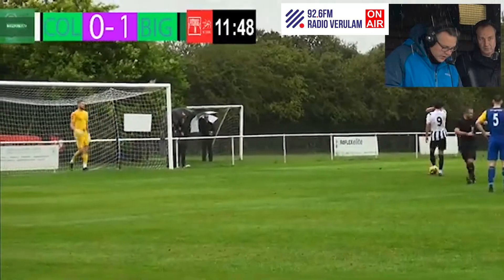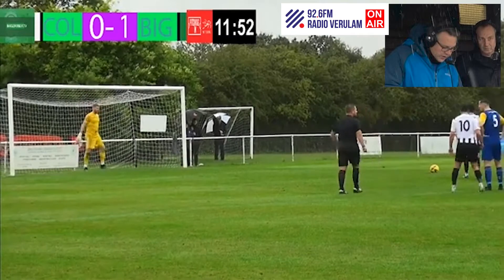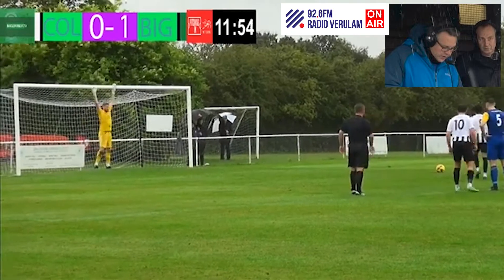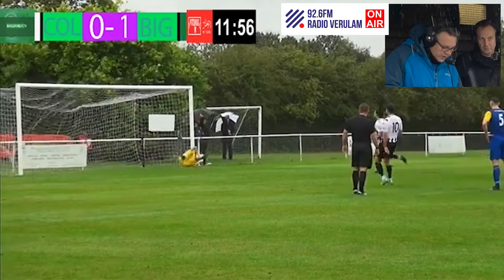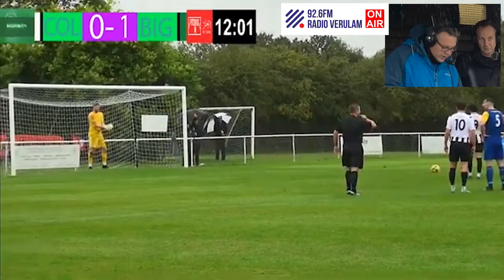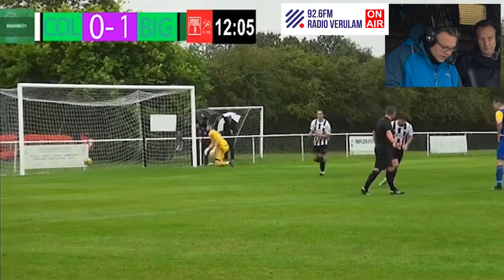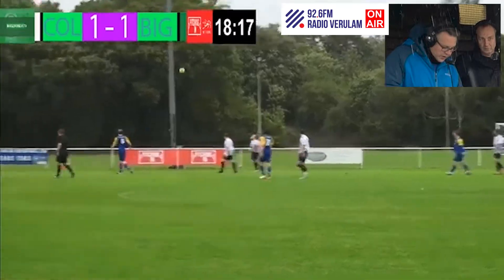George Devine, first game back, grabs the ball and puts it on the spot. There's nothing like a little bit of confidence from your centre forward. Short steps, here comes Devine, looks up — and it's in! Straight down the middle. That was very calm, and that's exactly what you want from your centre forward.